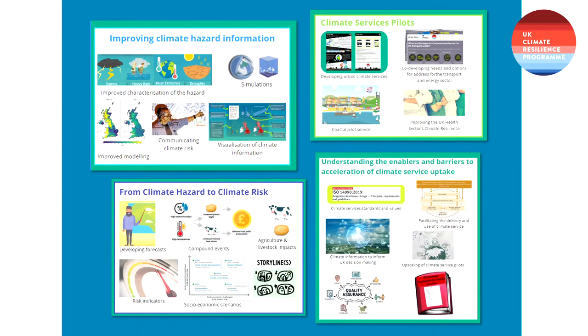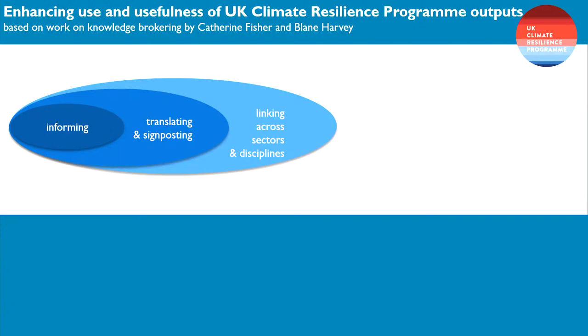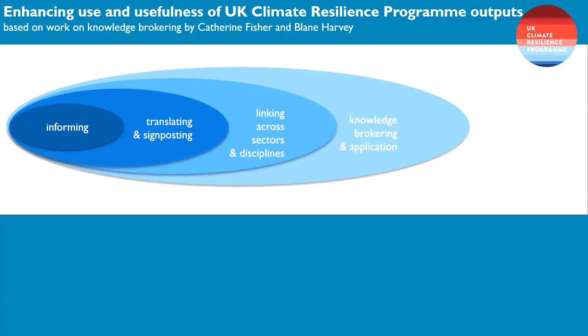There are also projects looking at climate hazards, how hazard translates into risk, climate service piloting, measurement, standards, and how to value climate services. In the programme, we're thinking about how research gets used and is usable. Traditional research outputs inform through an academic paper, but increasingly we need to think about translation, signposting, linking across sectors and disciplines, knowledge brokering, and thinking about the application. Eventually, you ask whether you're informing the existing system or whether you need to transform it.